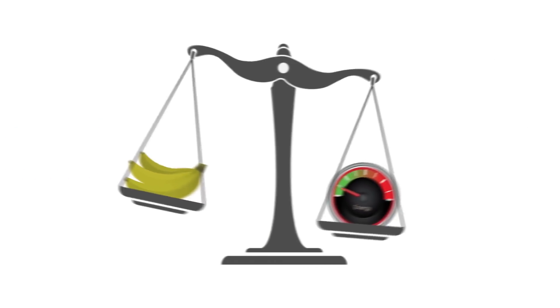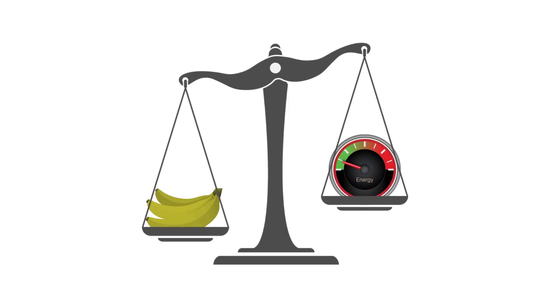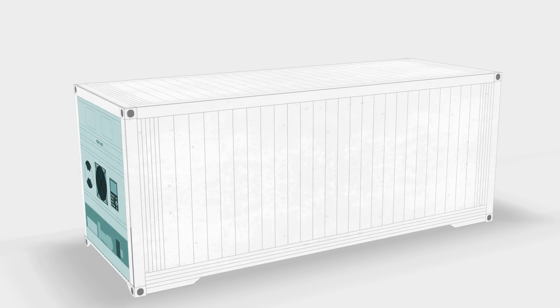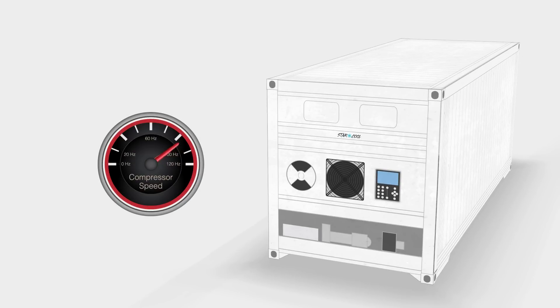Until now, it has been a challenge to combine the two interests of the container lines and the shippers in an optimal solution. At MCI, we have been focusing on energy saving for years. Our integrated reefer with features like the Supotec insulation, in combination with the unique way we control the speed of the compressor on the StarCool, are among some of the things we do best.